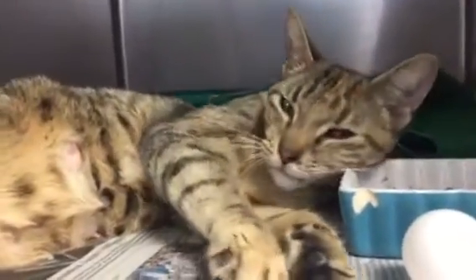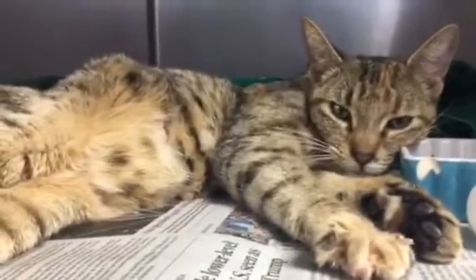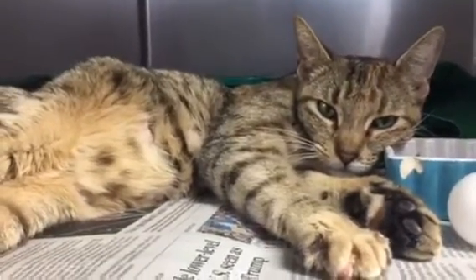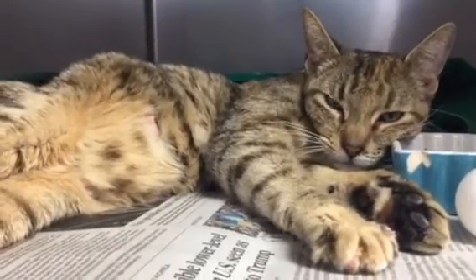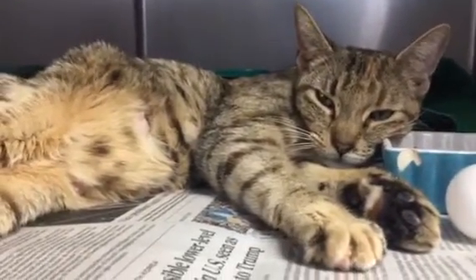We will get her spayed before she's adopted, but look at this — how could you not want this cat at your house? She's lovely, again sweet, about a year or a year and a couple months give or take, but terrific. So this is Farrah — come on in and meet her.